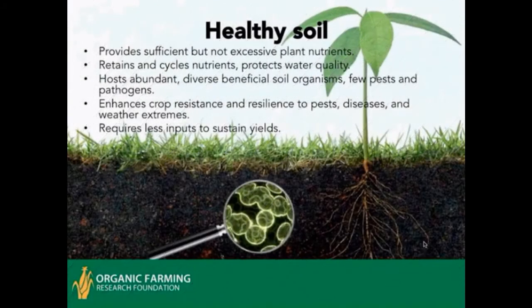Healthy soil is that which provides sufficient but not excessive plant nutrients, retains and cycles nutrients, protects water quality, hosts abundant and diverse beneficial soil organisms, has few pests and pathogens, enhances crop resistance and resilience to pests, disease, and weather extremes, and requires less input to sustain yields.